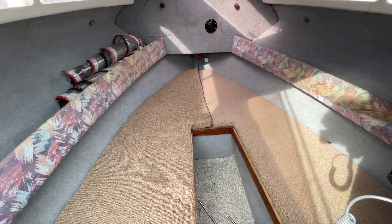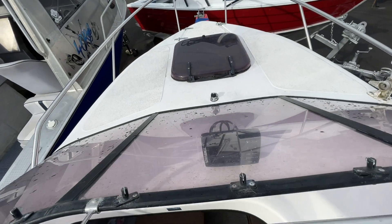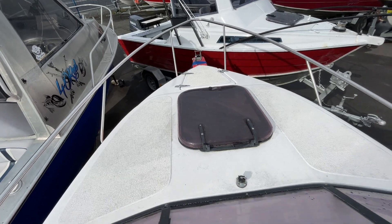Good size bunks up the front you can actually sleep in. And there's the bow switch right at the front there that operates the included anchor capstan, which is very neatly tidied away. Look at that anchor right at the front.